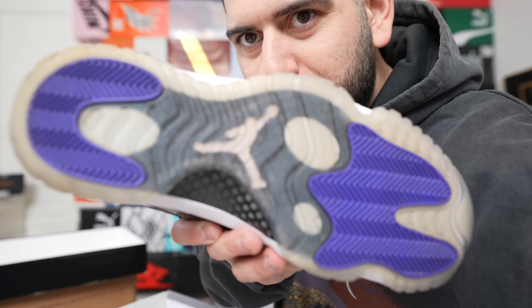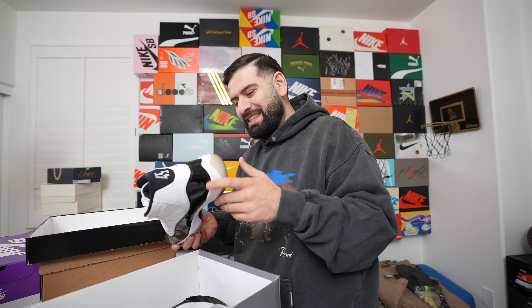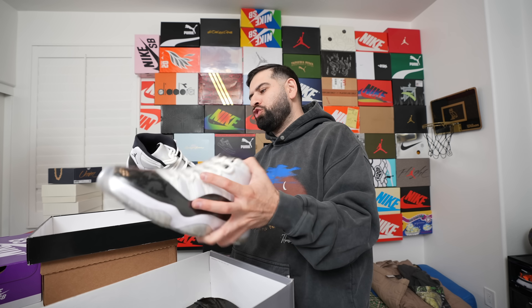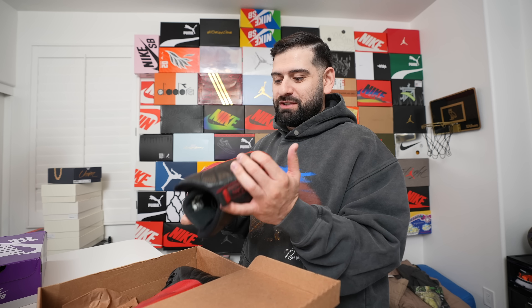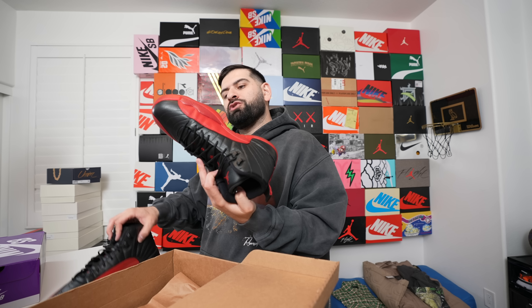Jordan 11 Concords, size 12 — also used but in very very good condition. The bottom still looks clean. It smells a bit like a skunk, but these are very clean — barely any creasing in the back, which is where they usually crease. I believe we paid $280 on these, and they go for about $500 deadstock. We also got some Flu Games, size 11.5 — we paid $200, had them at $230 but they wiggled on the price.